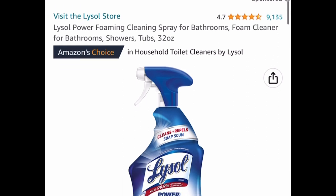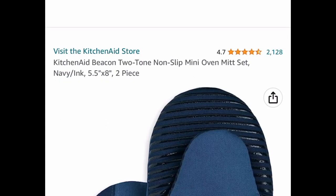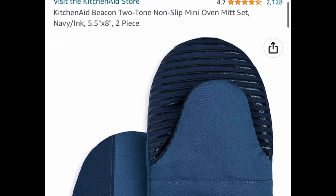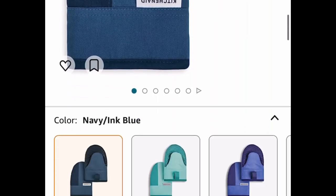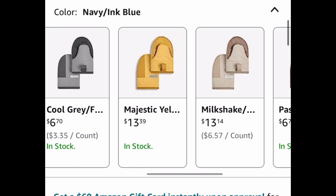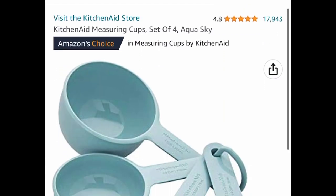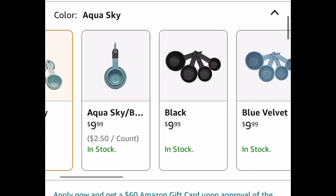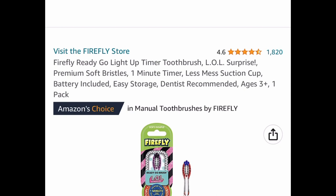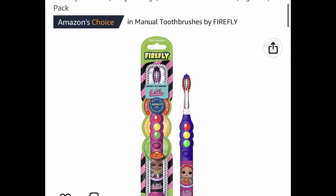Here we have Lysol Power Foaming Cleaning Spray for the bathroom, 32-ounce bottle, at $2.99. Next, the KitchenAid non-slip mini mitt set — you can choose from different colors — is $6.36, and that's a price drop. Also by KitchenAid, a set of four measuring cups is $3.99.